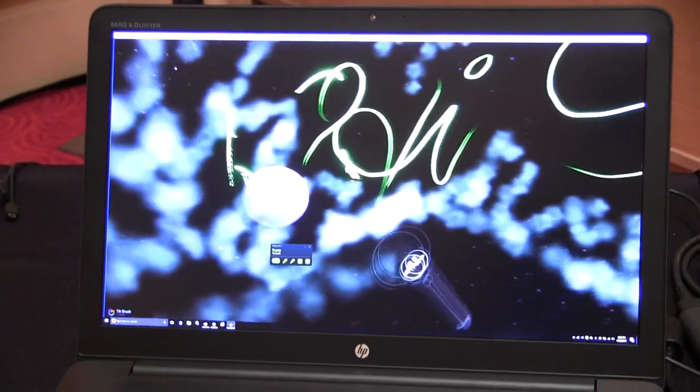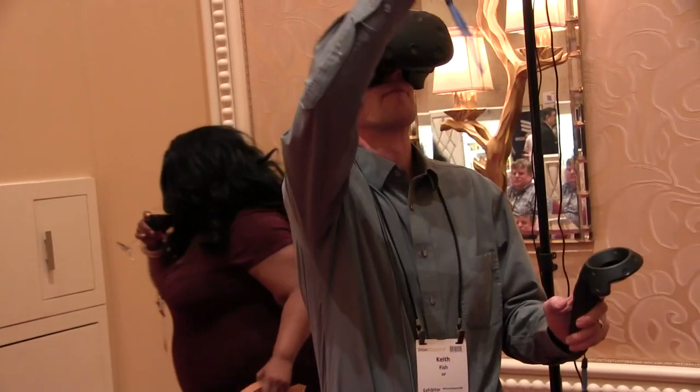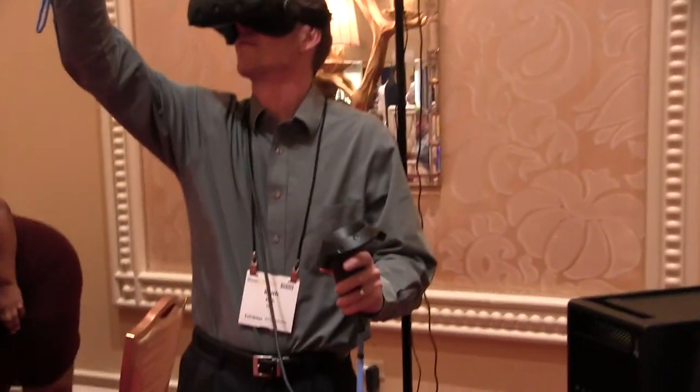What you see here is we've got somebody enjoying a VR experience, so this would be a commercial class VR experience that's actually running off of an HP ZBook. And so why is this important?